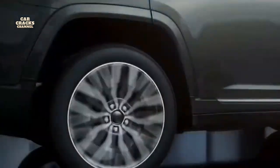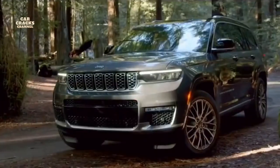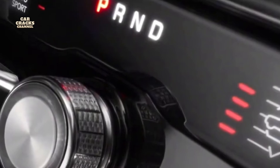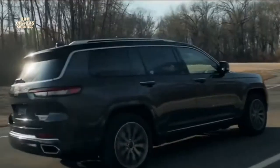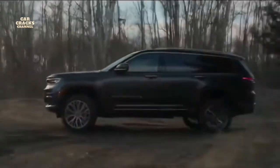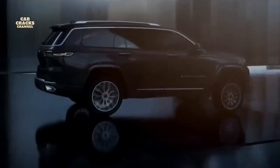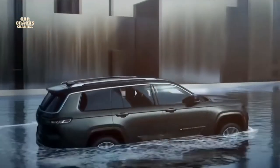The available class-exclusive Quadra-Lift air suspension is legendary in its adaptability, allowing over four inches of air suspension travel. The Quadra-Lift system lets drivers select five distinct suspension heights: Normal, Off-Road I, Off-Road II, Park Mode, and Aero Mode — electronically activated for optimum aerodynamics at highway speeds to help maximize fuel economy. Quadra-Lift has taken Grand Cherokee's capabilities to a new level: select Off-Road II in the Summit 4x4 and you get 10.9 inches of ground clearance — the most of any Grand Cherokee ever. Quadra-Lift also allows Grand Cherokee to ford through 24 inches of water.